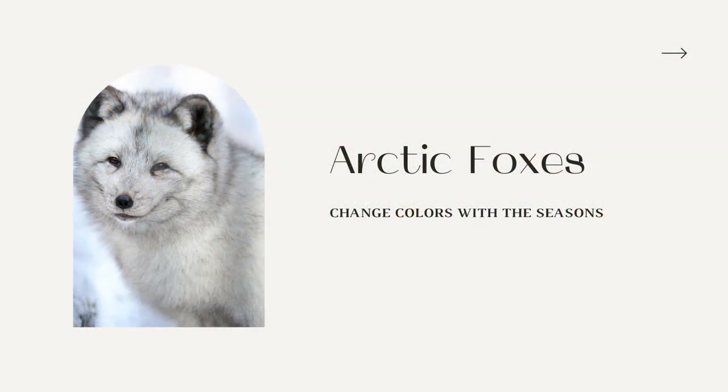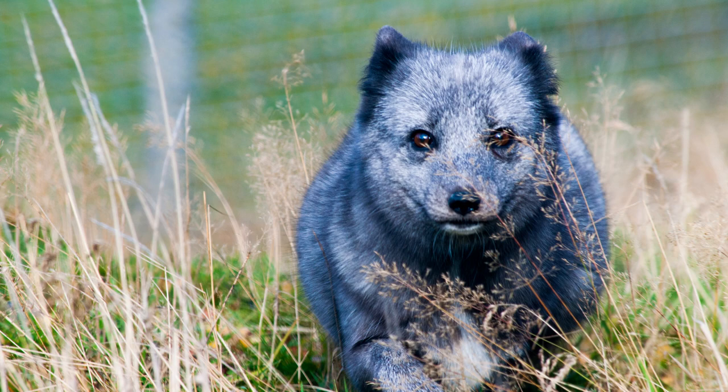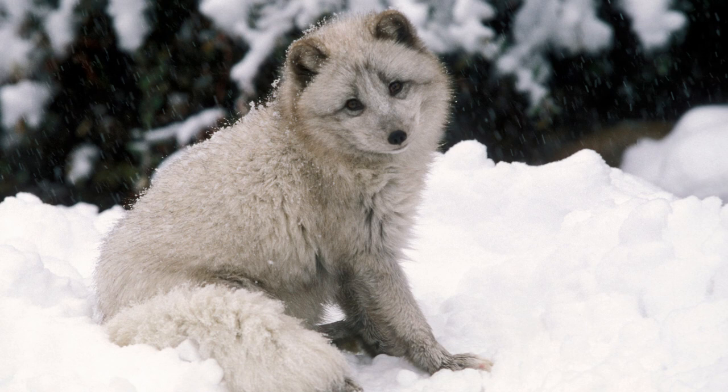Arctic Foxes change colors with the seasons. The Arctic Fox has more than one color morph — there are two main morphs: white and blue. The white color morph helps them blend into the snow and works as camouflage, helping them avoid predators and hunters. The blue color morph can look like a blue-gray or charcoal color, helping them blend into rocks and landscape. Both the white and blue morphs turn more brown or charcoal in appearance during the summer months. These color-changing adaptations are vital to their survival.